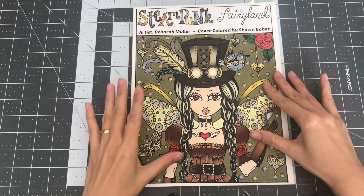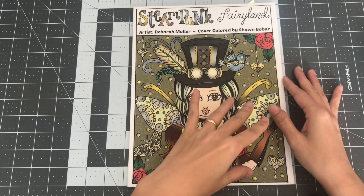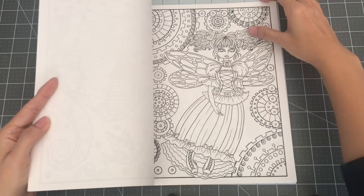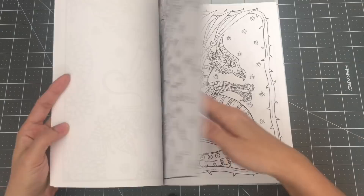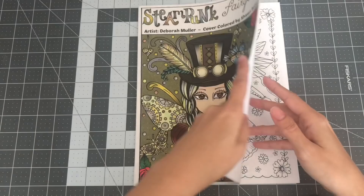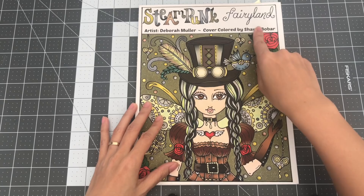Now the next few books are by Deborah Mueller, and I was so happily enabled by Anne Hatfield — for me she's like the queen of Deborah Mueller coloring books. I would see her finished colorings and just love them, so I wanted to pick up some of her books. I'm slowly growing my collection — I just started purchasing them last year. Her illustrations are so distinct you'd know it's her work right away. This is Steampunk Fairyland by Deborah Mueller.